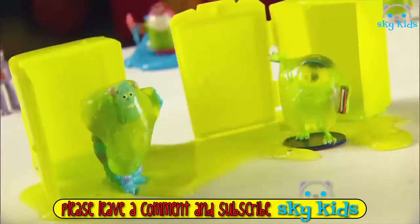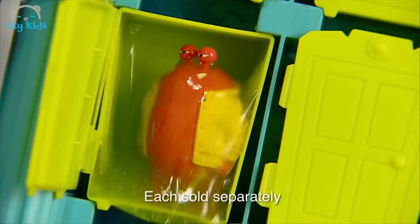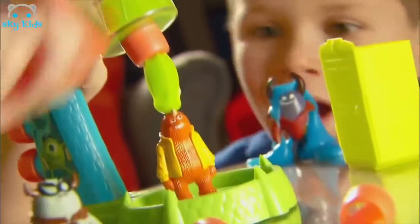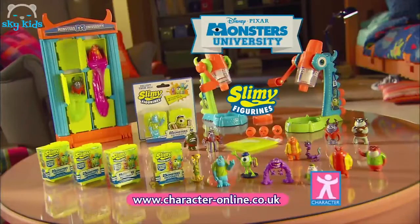Watch out — it's the Monsters University Slime and Figurine Collection! Collect and connect flat houses to store your monsters and slimy doors. And with the amazing Slime Machine, activate the wind and slime action. Ooh, they're slimy! Monsters University Slimy Figurines, from Character.